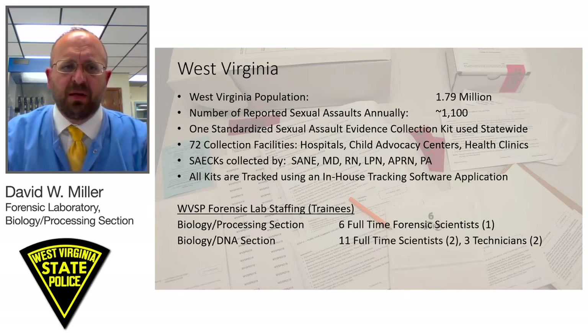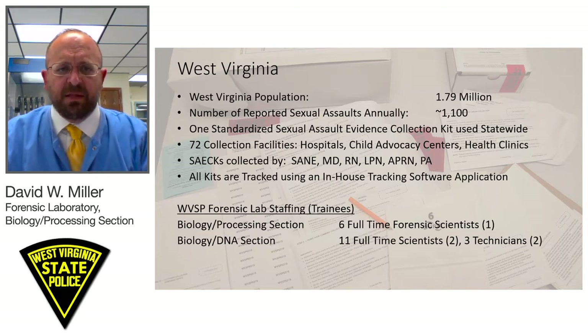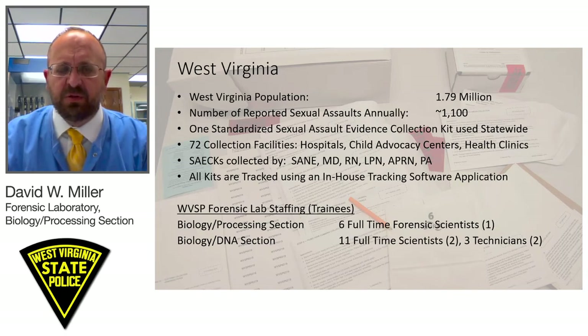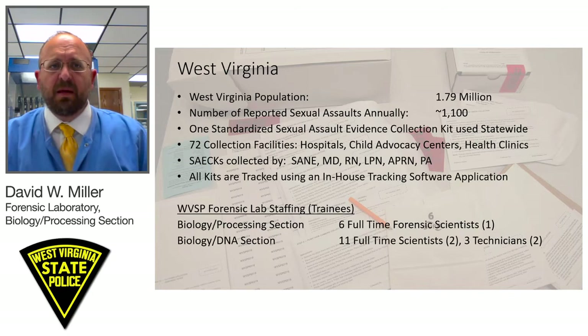Our laboratory is made up of two sections with regard to DNA. We have a biology and processing section with six full-time forensic scientists, one of whom is in training and recently hired. Our biology DNA section has 11 full-time scientists and three technicians, with a total of four currently in training.